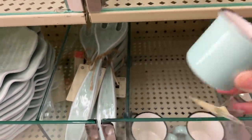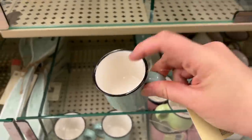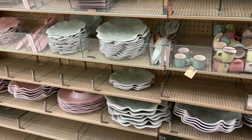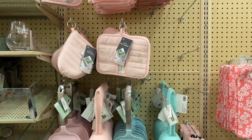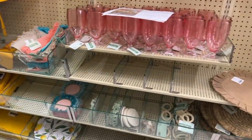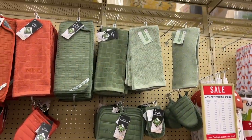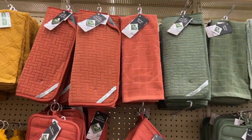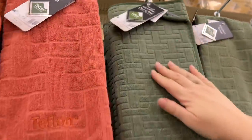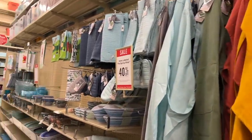Next I went into the spring aisle. I saw these adorable little cups. I have no idea what you'd do with those - maybe an espresso shot. I just thought they were adorable. They were starting to put out their spring selection of hand towels and drying mats. The drying mats were $10 and the hand towels were $8. Of course they were 40% off because they were part of the spring collection.